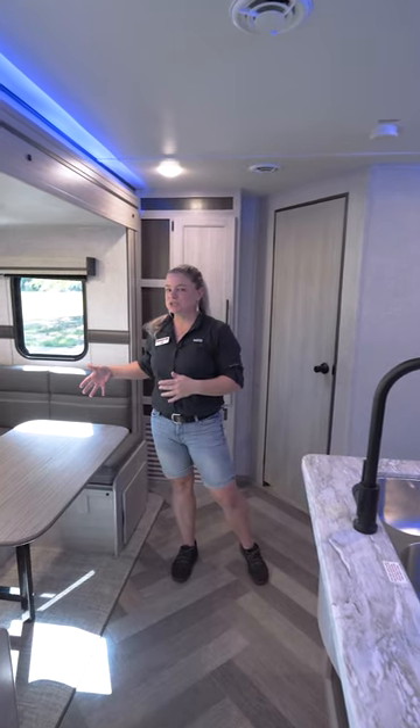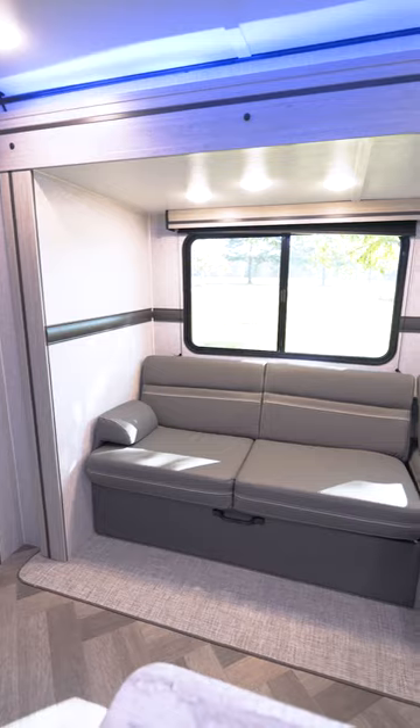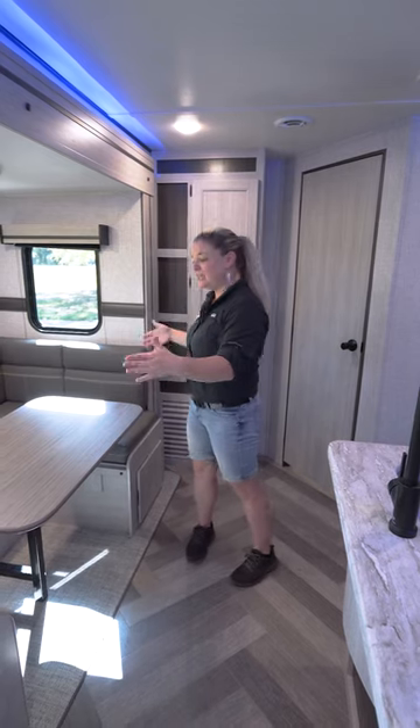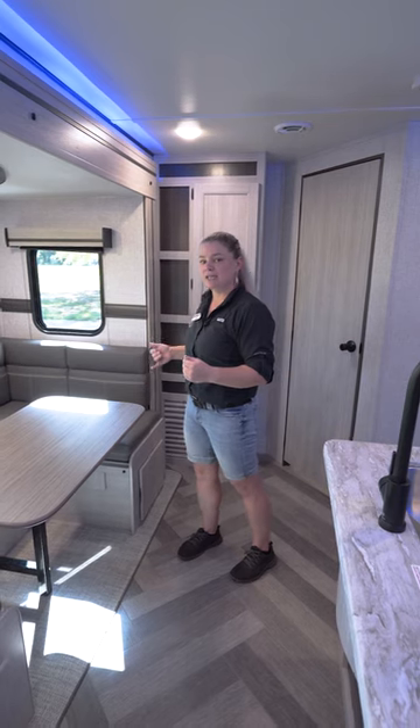We have the new Z lounge, which has three separate transitions. You can remove the back to extend the seating or sleeping, or you can keep it as a huge U-shaped dinette.